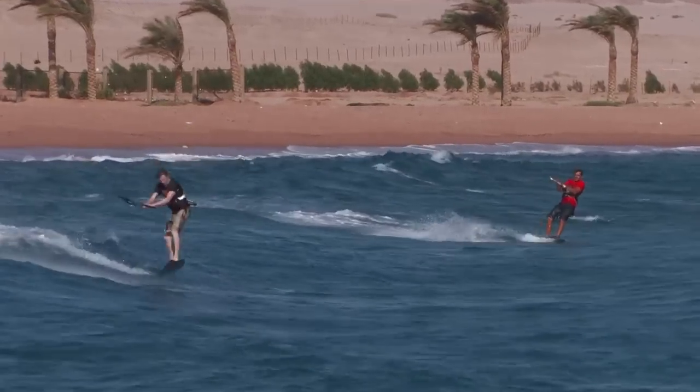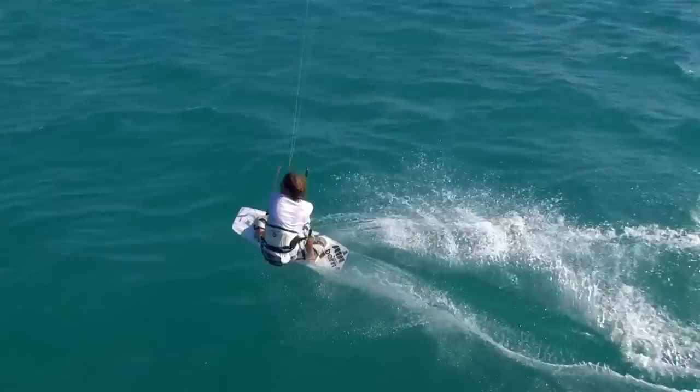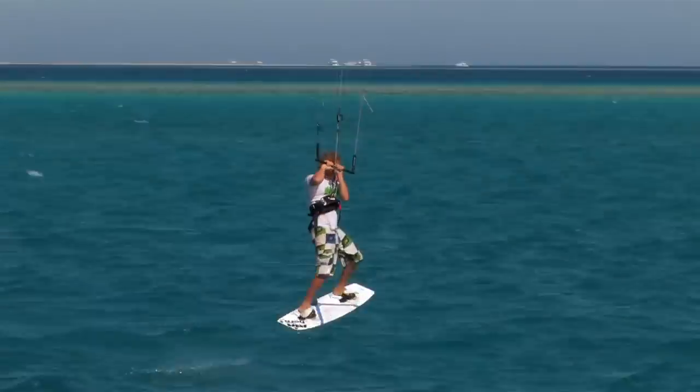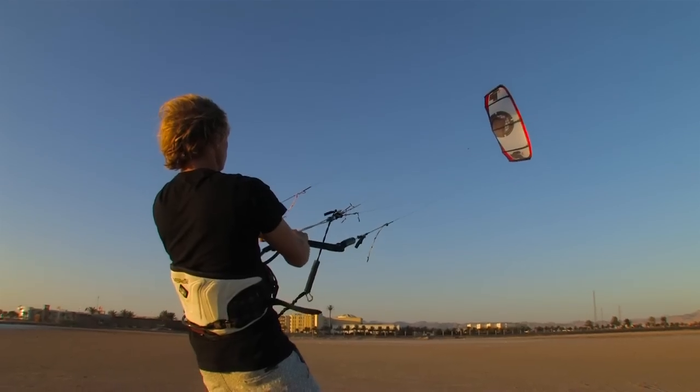You're ready to start pushing yourself and learning your first tricks, which ultimately will lead to what all new kitesurfers aspire to — boosting huge jumps. And now the basics are behind you, it's worth taking a little extra time to understand more about how your kite really works and get the most from it.